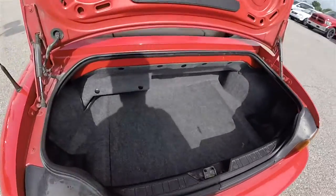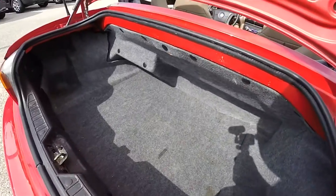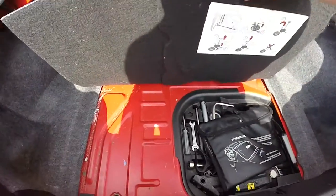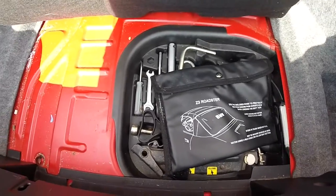Looking at the luggage area, it is a modest trunk, still capable of carrying a couple of overnight bags. You also have your jack and tools kit.